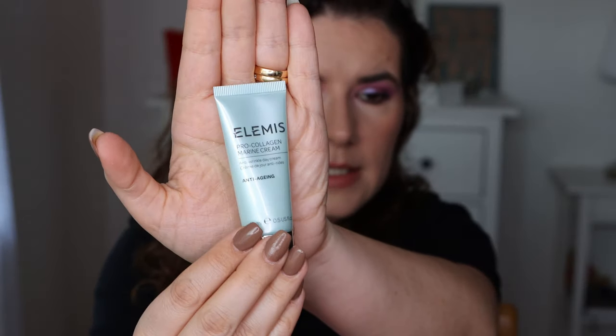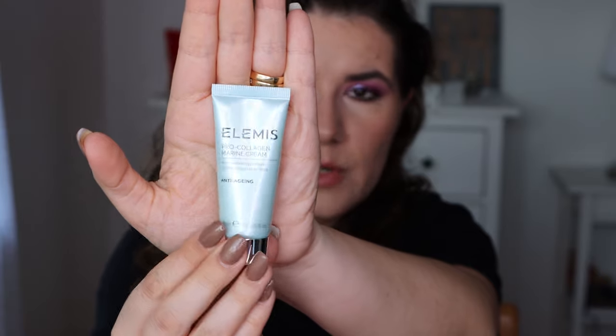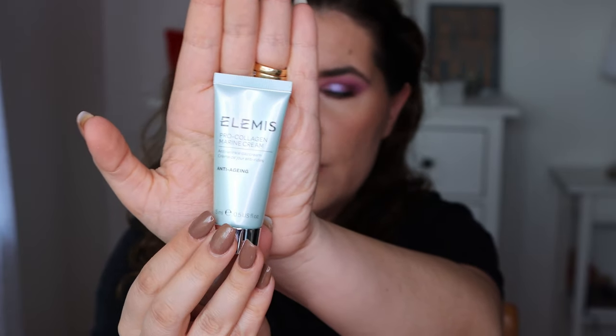The last thing in this box is Element Pro Collagen Day Cream — anti-aging, reduces the appearance of wrinkles, improves skin firmness and hydration. Apply every morning to cleansed dry skin. I'm kind of curious to try this. I'll try it after finishing the one I currently use.